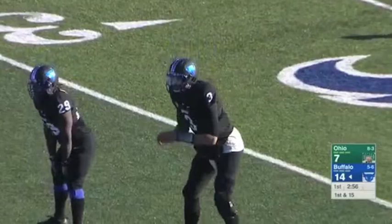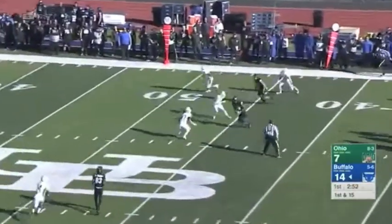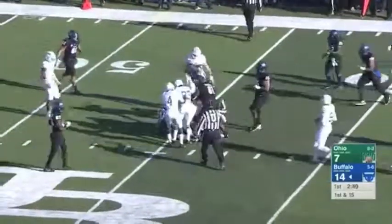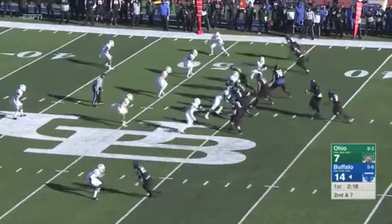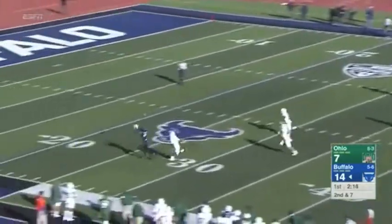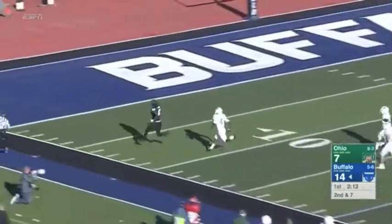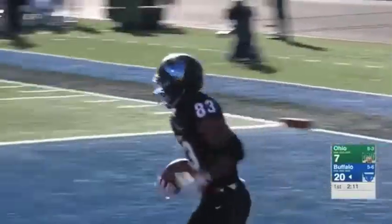First and 15 now, at the three-minute mark in the opening quarter. Tyree Jackson coming right, finding a void in the defense where no one was. This Ohio linebacking core, one of the best in the MAC. Off play action, Jackson taking a shot — Anthony Johnson got it. Touchdown, Buffalo.